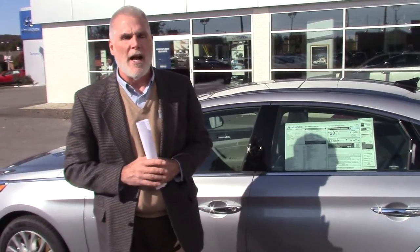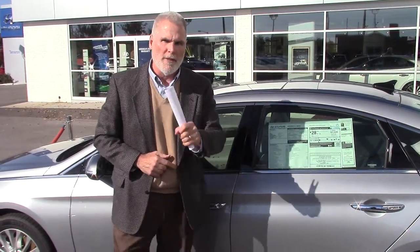5-year roadside assistance also on this vehicle. Give me a call — my direct line is 205-914-3049. My name is Kevin. I'd love to take care of you. I'd love to see you in this vehicle. Come in the next several days and we'll see what we can do for you. Thank you.